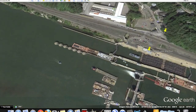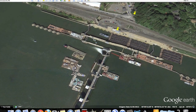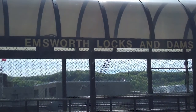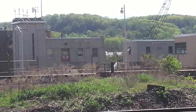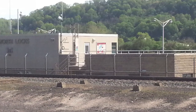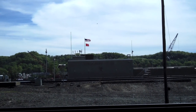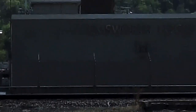The first landmark I'd like to talk about is the Emsworth Lock and Dam. The Emsworth Lock and Dam is just over six miles south of Pittsburgh on the Ohio River. This particular lock and dam is actually the oldest on the river. It was constructed between 1919 and 1922. The Emsworth locks are made up of a 110-foot wide by 600-foot long main chamber and a 56-foot wide by 360-foot long auxiliary chamber.